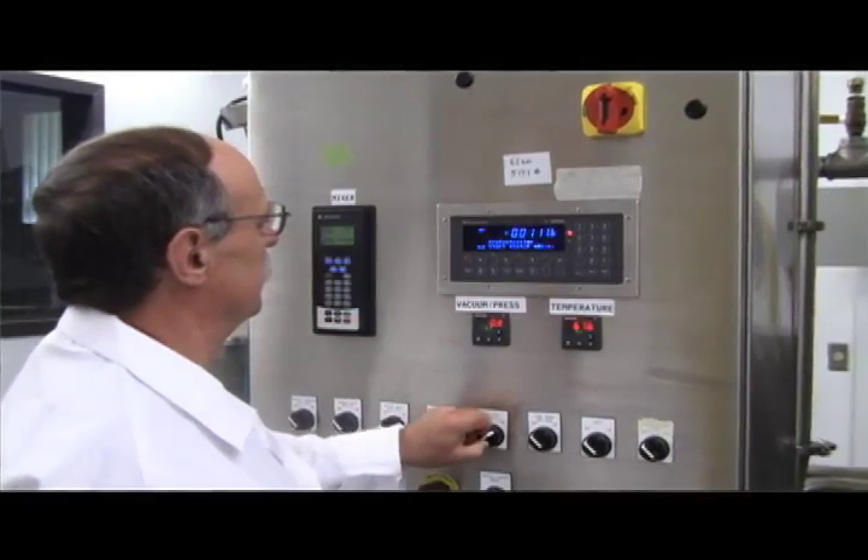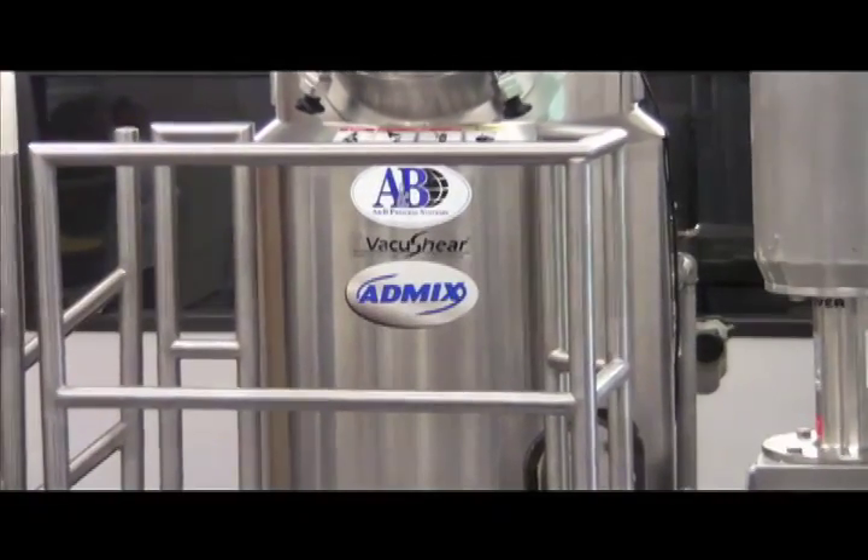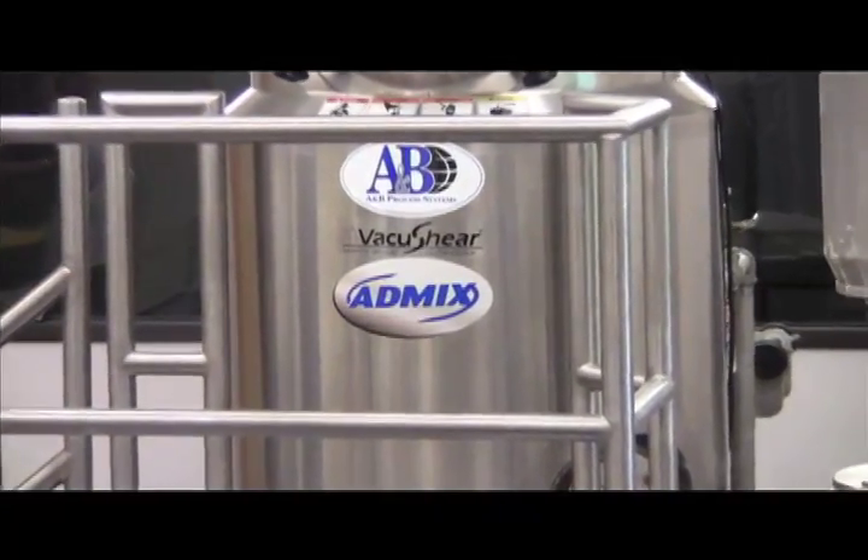We will show you firsthand how processes that were taking you hours to mix can be finished in minutes using high shear, helping you speed new products to market.